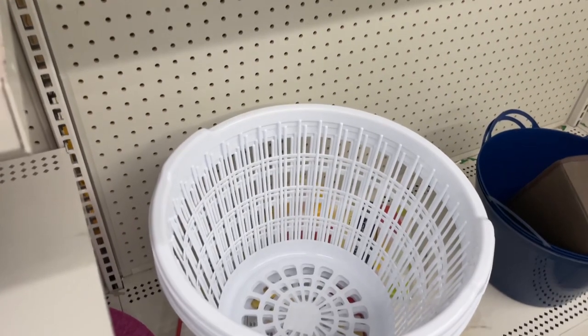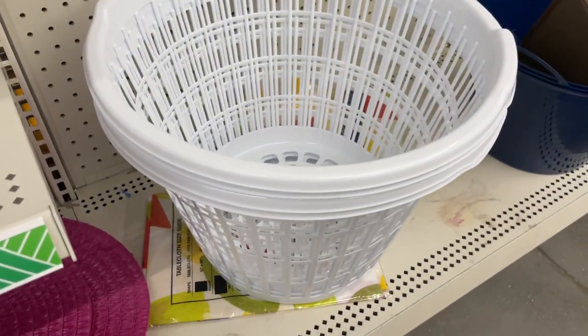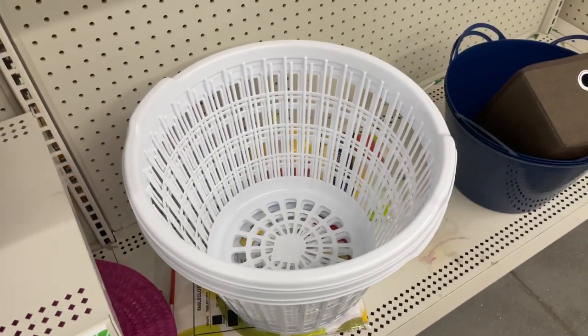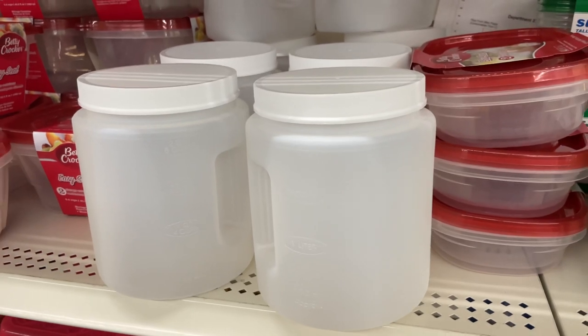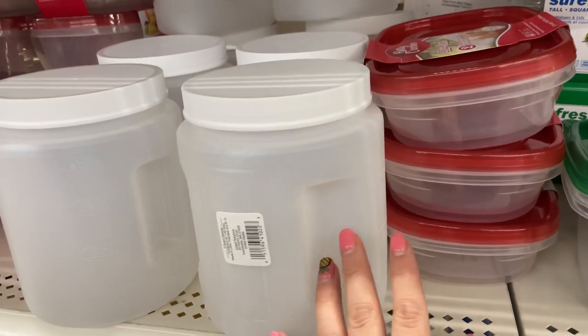The next thing that you can get is this little laundry basket that you can put all of your dirty fleece in. And then I saw these cute little containers and you can put like their little pellets in there, their treats, whatever you think.